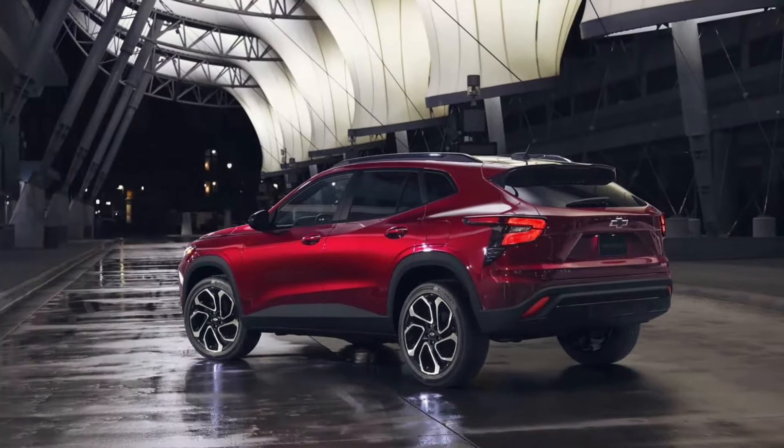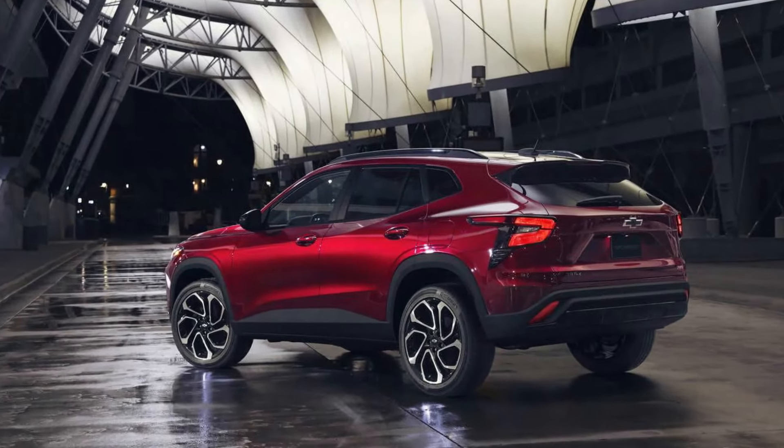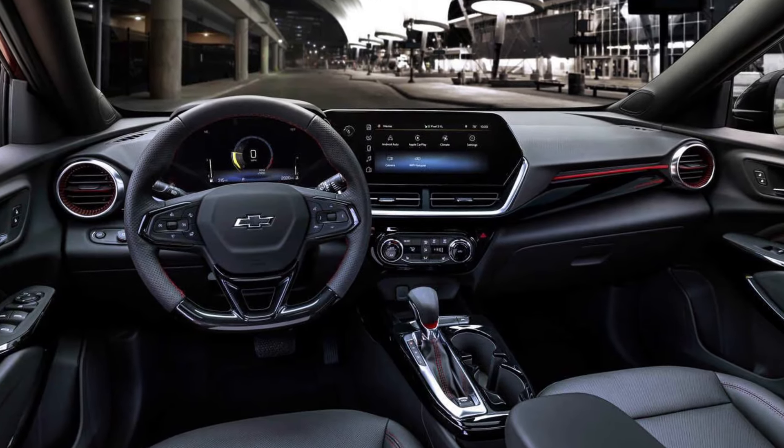After taking a break for the 2023 model year, the Chevy Trax returns to showrooms, and you'll have a tough time recognizing it.